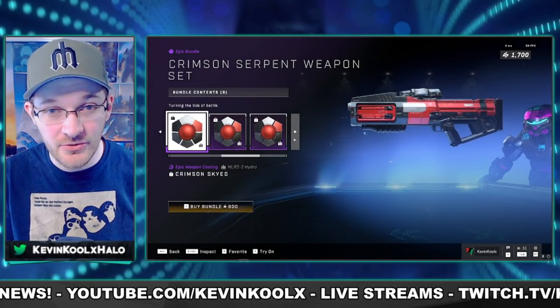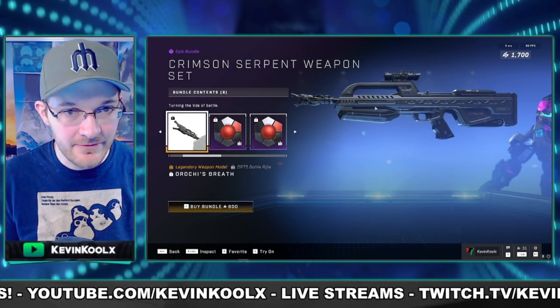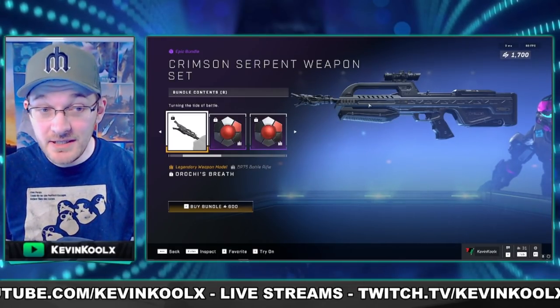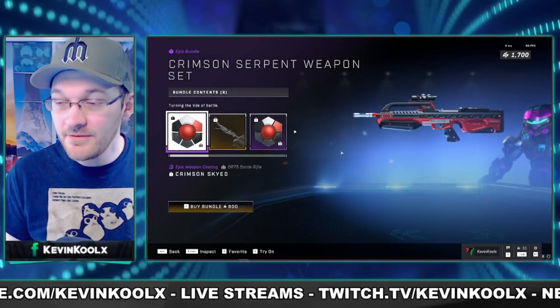All of this is 600 credits, and on top of that there's a little bit of customization for your battle rifle that I don't believe we've had before — I haven't been able to pick anything like it up. So this might really be worth picking up if you like this coating and customization.